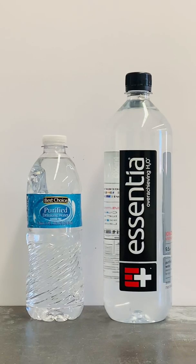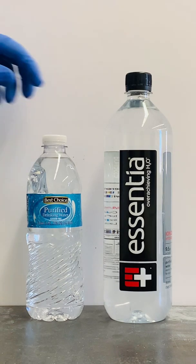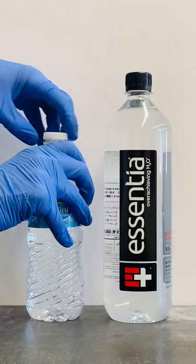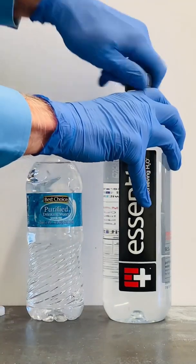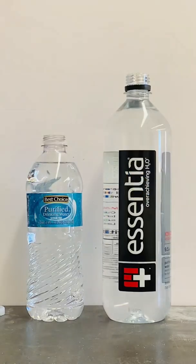There's something I've always wondered about alkaline water. A lot of people claim that drinking alkaline water makes their body alkaline and that this has health benefits. I'm going to open both of these bottles of water to test some of their properties. This bottle on the left is pure water and the bottle on the right is alkaline water.